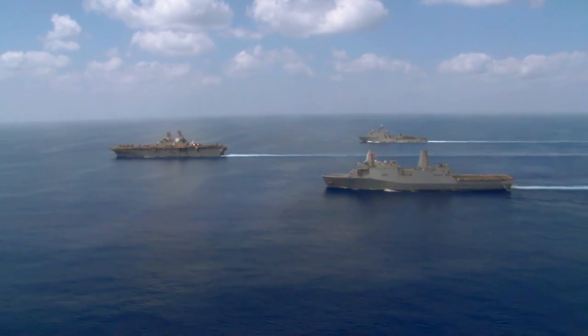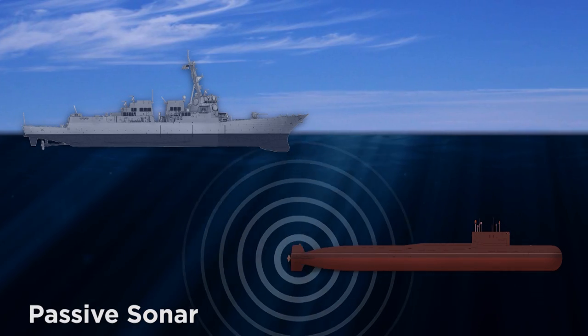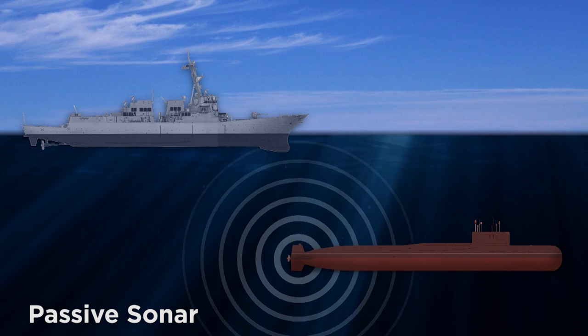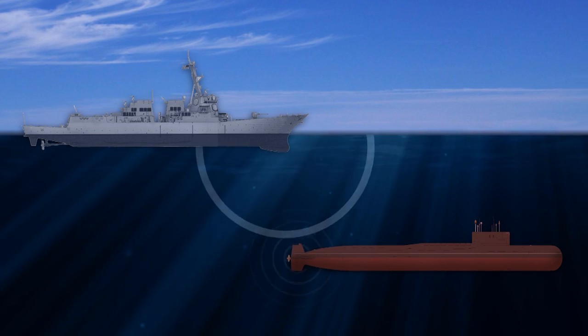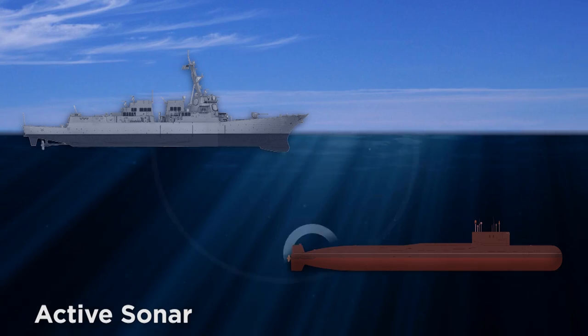In defense of national security and maintaining freedom of the seas, the U.S. Navy's ability to detect enemy submarines is essential. The Navy can use passive sonar to listen for enemy subs, but passive sonar is becoming increasingly ineffective as modern subs become quieter and ambient noise in the ocean increases. This makes the use of active sonar the key technology for anti-submarine warfare.